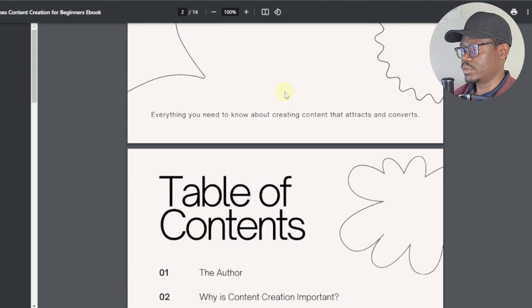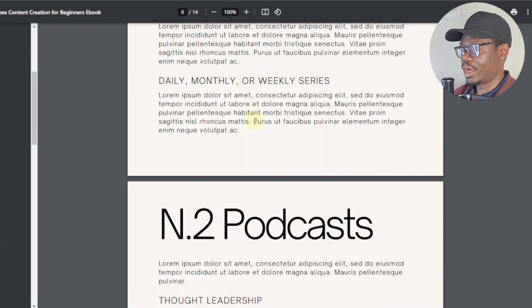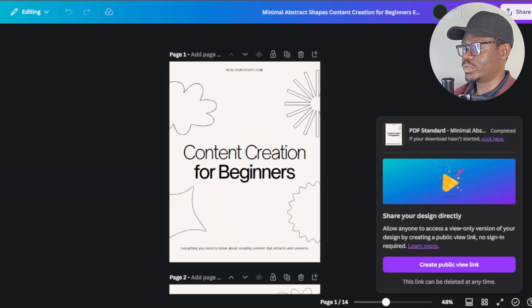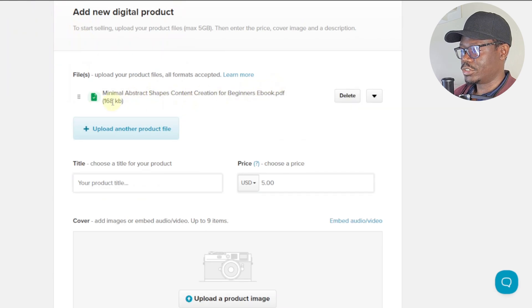Now we have our ebook. I'll open it to see how it looks — this is how customers are going to see our ebook template. Now that we've downloaded it, we'll come back to Payhip and upload it by clicking 'Upload Product File' and selecting our file. It's been uploaded successfully.